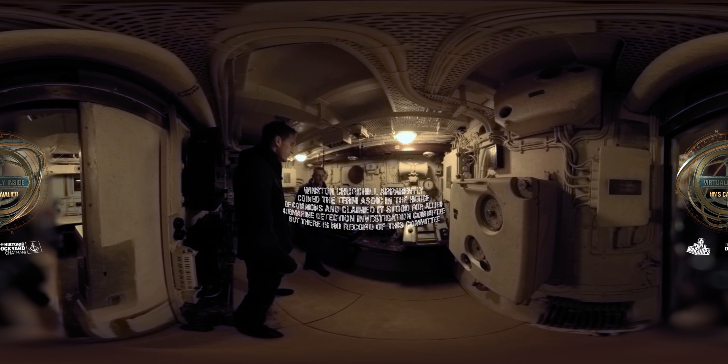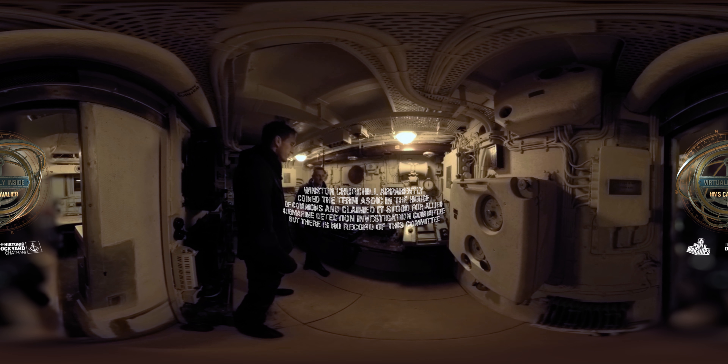The ASDIC room. ASDIC is sonar. At the beginning of the war, ships like this did not have radar or sonar — they were basically ill-prepared for the U-boat and submarine threat. By the end of the war they had this piece of kit: sonar. You could fire a sonic pulse, hit an underwater object, it would come back, and that allowed you to plot it. You could then drop depth charges off the back and destroy those enemy submarines.